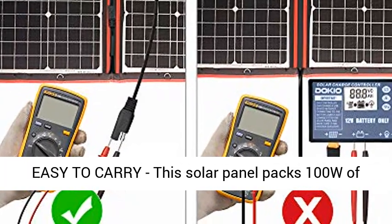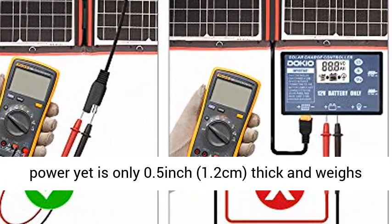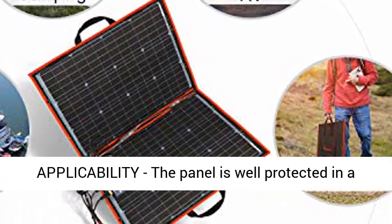Foldable and Lightweight, Easy to Carry. This solar panel packs 100W of power yet is only 0.5 inch (1.2 cm) thick and weighs only 6 pounds (2.7 kg), making it easier to transport, hang, and remove.